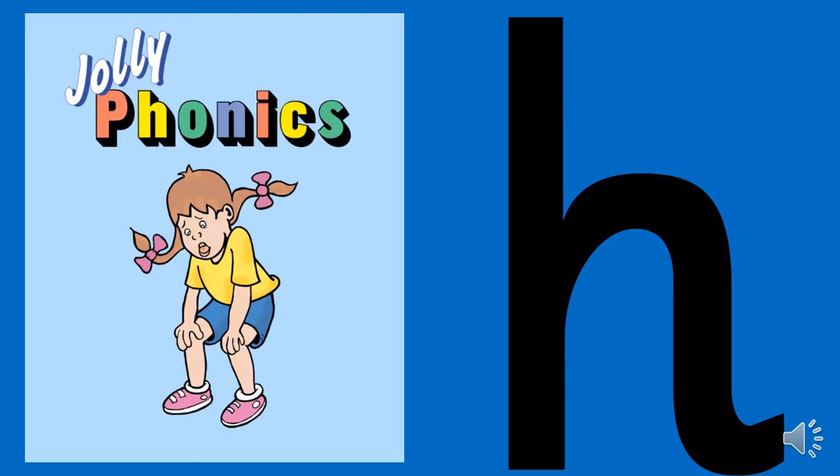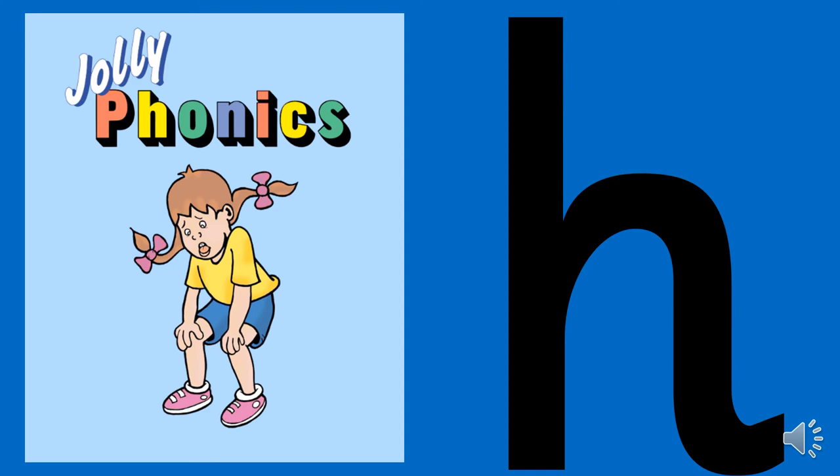This sound is huh, and the picture for this is of a girl out of breath. Huh, huh, huh, huh. I like to hop, hop, hop up and down. I like to hop, hop, hop all around. I like to hop, hop, hop up and down. Huh, huh, huh, huh, huh.